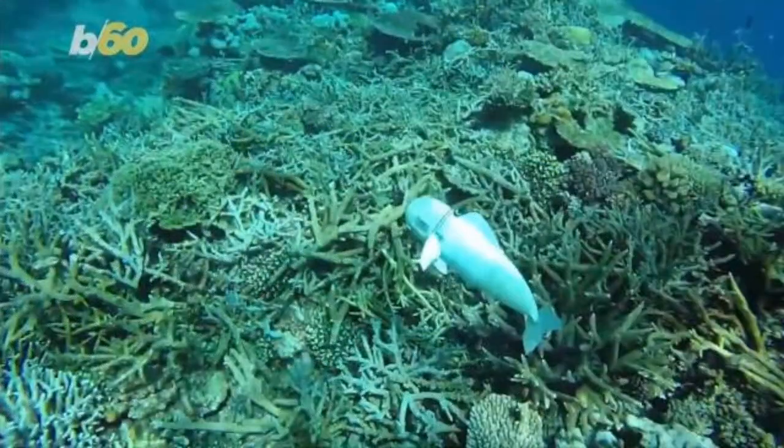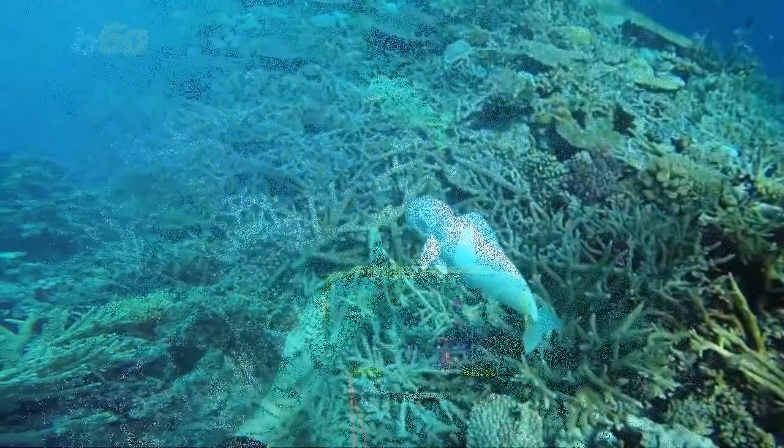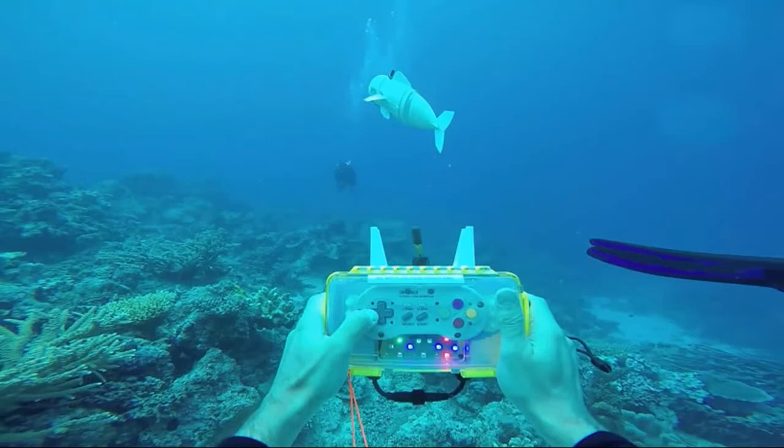Fittingly, the robot has a fisheye lens on board that can take high-resolution photos and videos of the marine creatures it sees. Robert Katzman, lead author of the study, said, "To our knowledge, this is the first robotic fish that can swim untethered in three dimensions for extended periods of time."